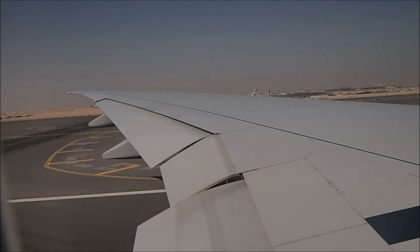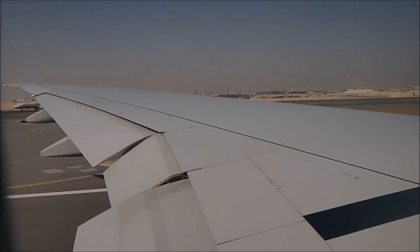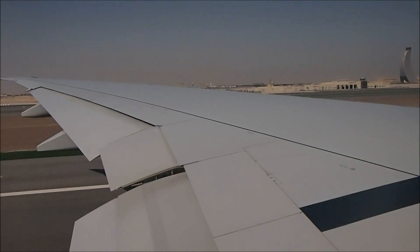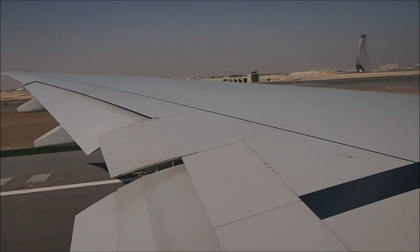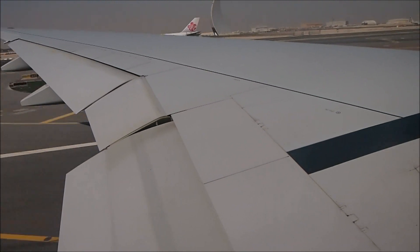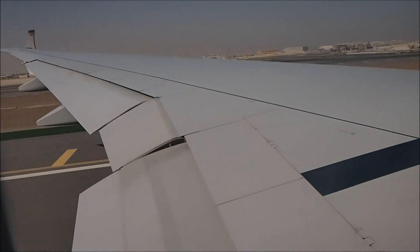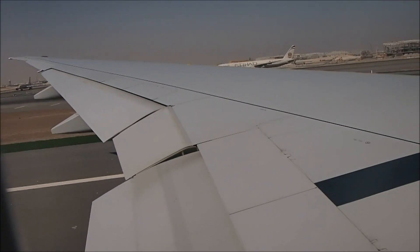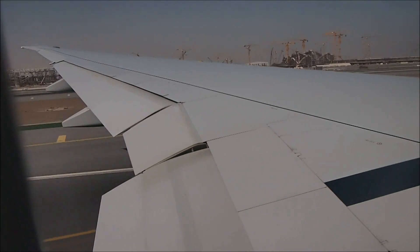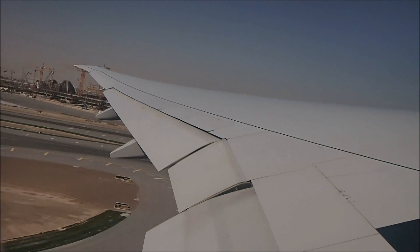Okay, we've just set take-off thrust as well.